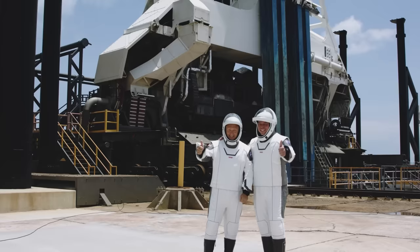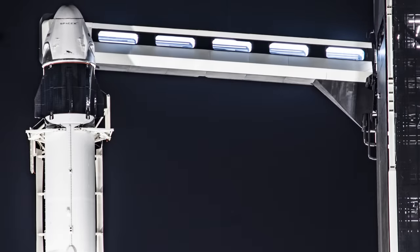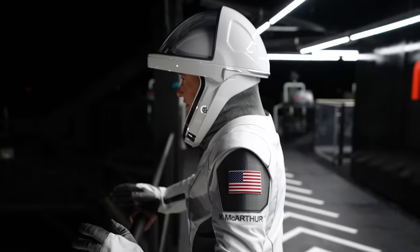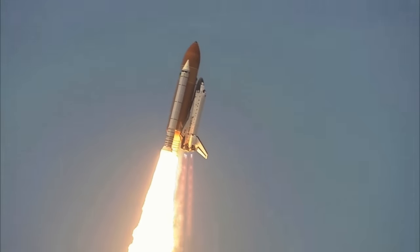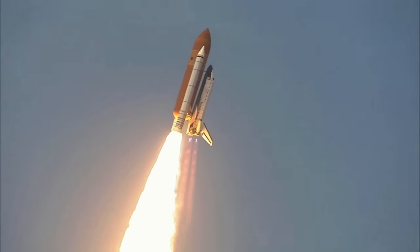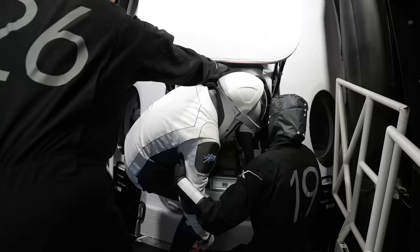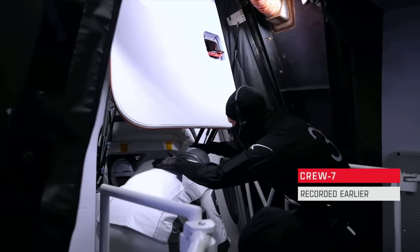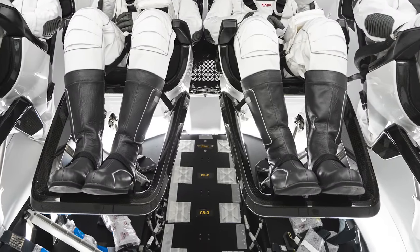Around one hour prior to launch, we take an elevator up 255 feet to the crew access arm of the launch tower. At the top, there's a landline telephone if you want to say any final words to friends and family — just a reminder that flying to space on a rocket is an incredibly dangerous activity. Next, we traverse the walkway to the awaiting Dragon. The ground crew helps us in through the capsule side door and secures us down to the seats. The heels of your boots have a clip that secures your legs into the floor so they don't jostle around during launch.